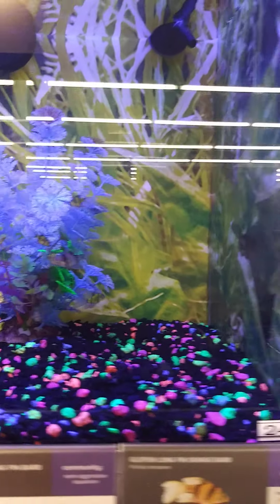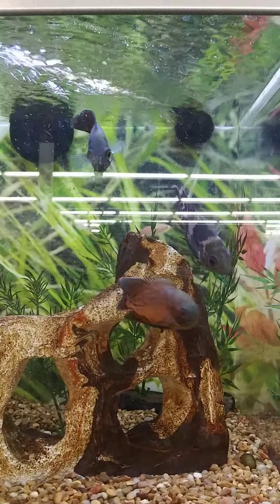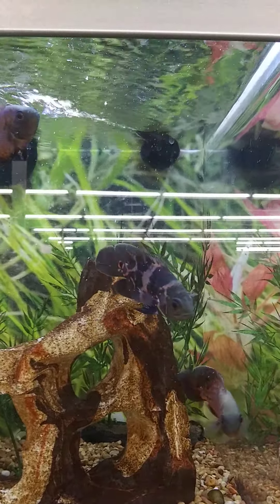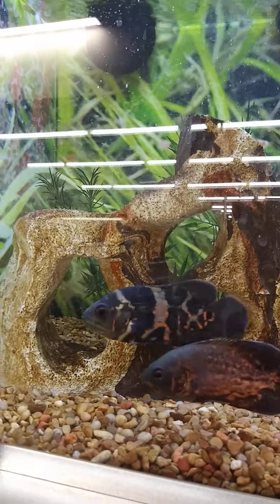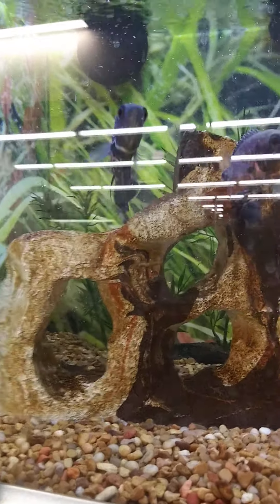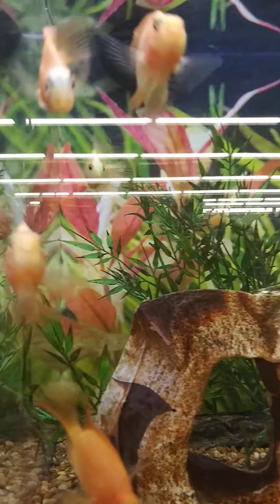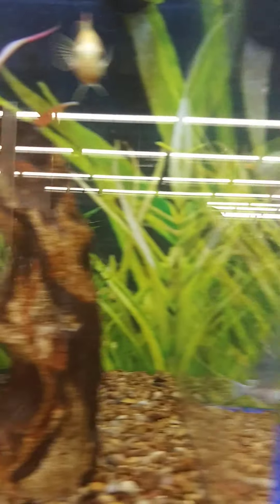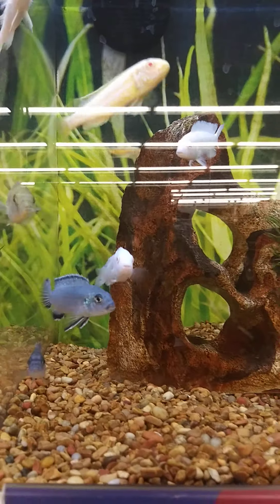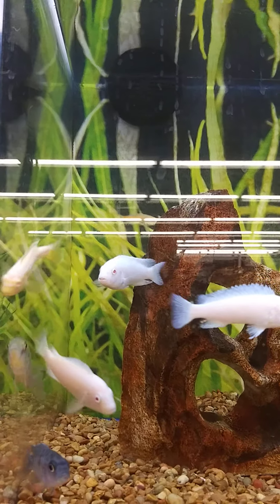Oh, look at these ones! Look at the color on those — they're like black and brown with a little bit of orange on the tail. Can you see that orange on the tail? Wow, maybe we get those fish. And these ones over here are all white. Oh, lots of energy!